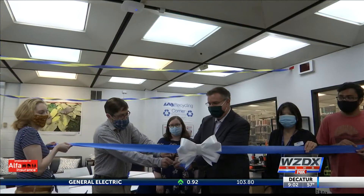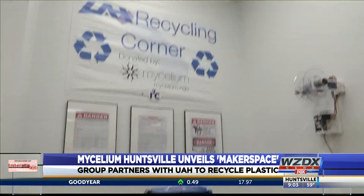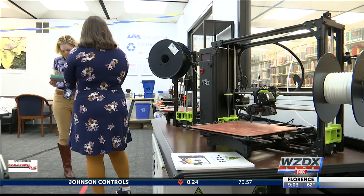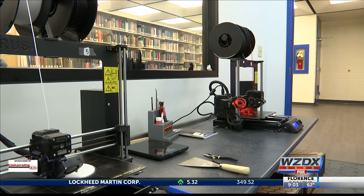One Huntsville nonprofit says they may have a solution to the plastic shortage. Mycelium Huntsville teamed up with UAH to reveal a makerspace room that recycles plastic. It crunches items like plastic bottles, then turns them into string, which is then used in a 3D printer to create any item you could think of.